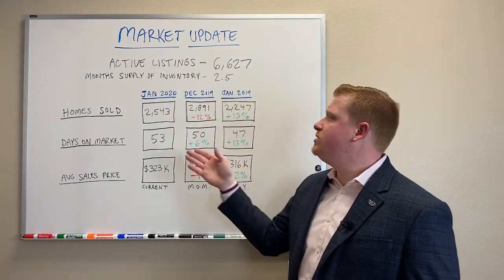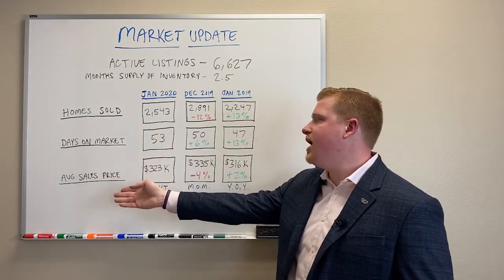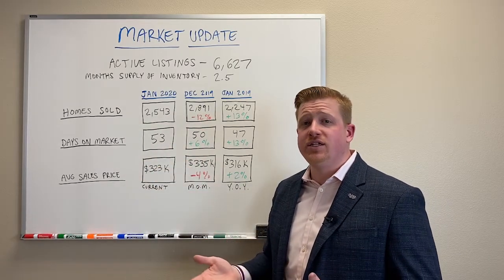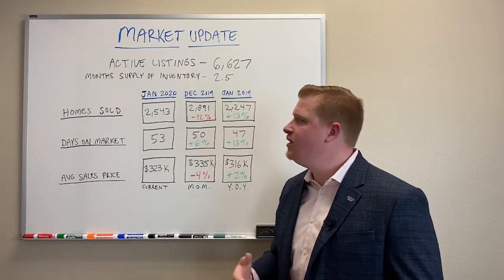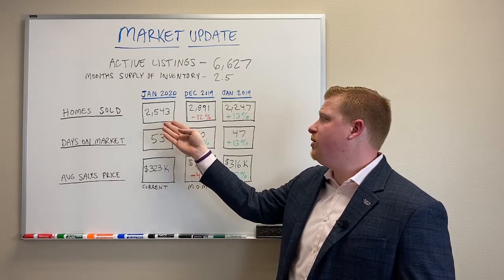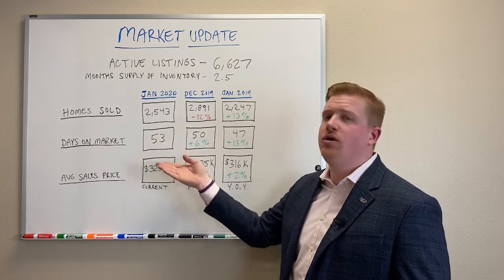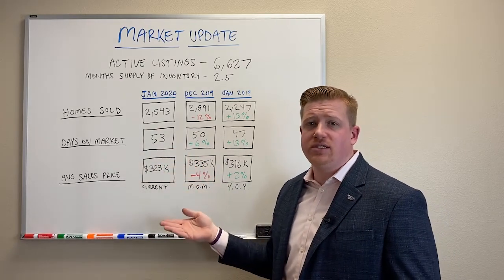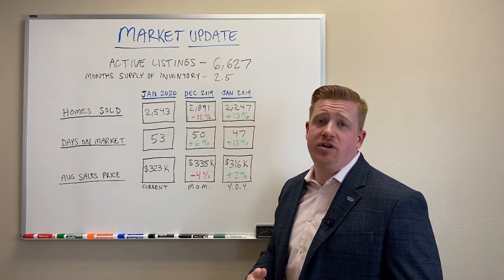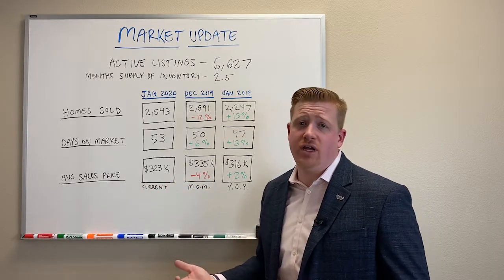The other three I wanted to get into were homes sold, days on market, and average sales price. These three will give you a really good idea of what the market is doing and how healthy it is. We sold just over 2,500 homes in January. Homes are taking about 53 days to sell. And our average sales price right now is sitting right about $323,000, which is a very healthy sales price.